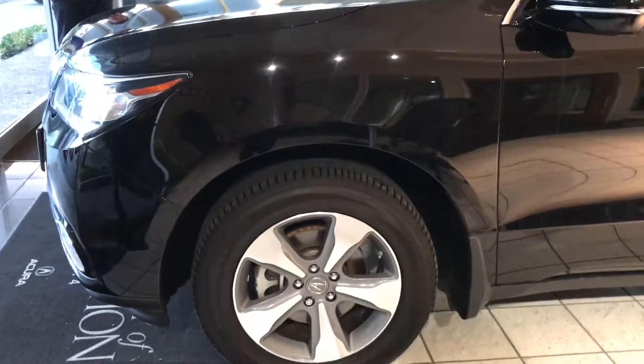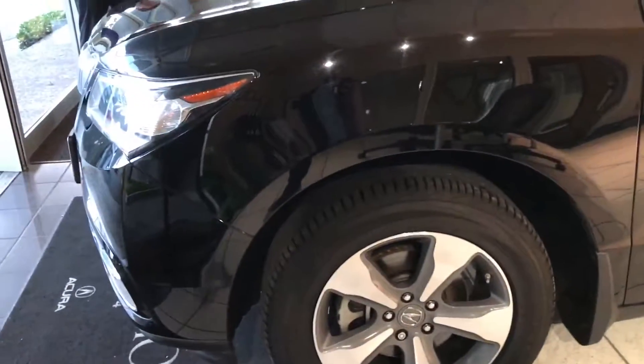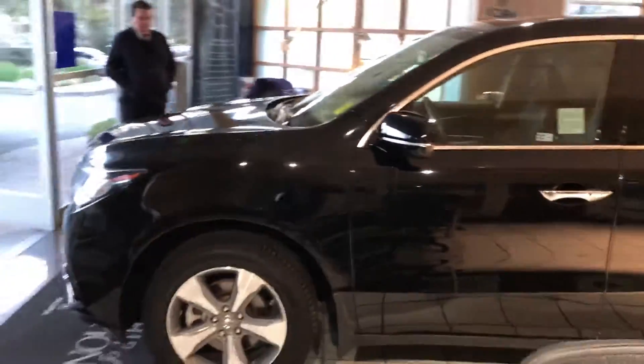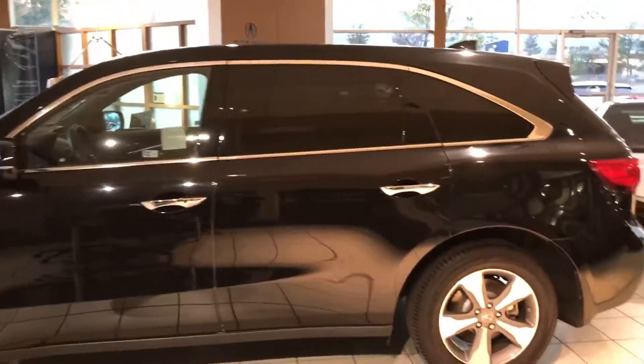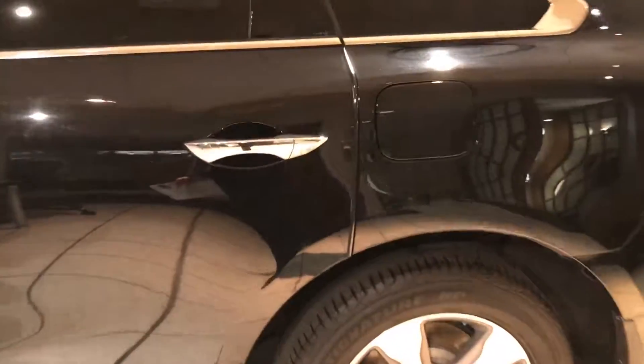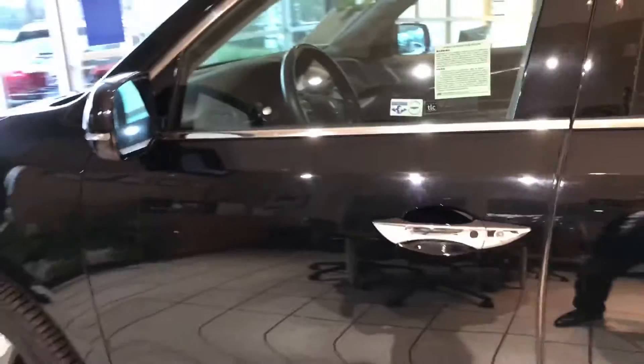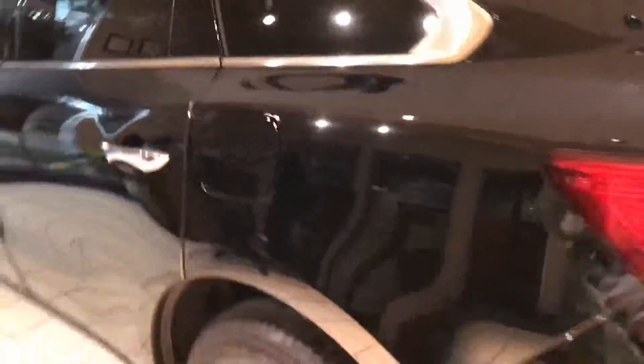The side of the vehicle features 18-inch five-spoke premium alloy wheels. They not only look great, but they really make this vehicle stand out from the crowd. The silhouette of the car is sporty and fun, and the black chrome door handles include intelligent access, so you'll know you're getting the ultimate experience available.